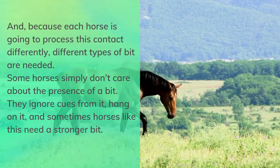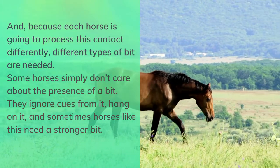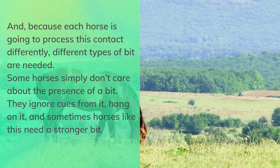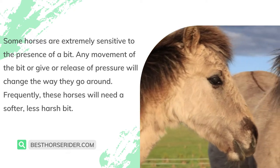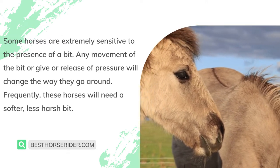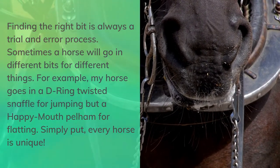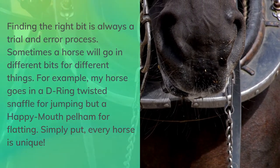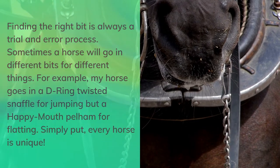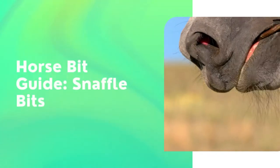The communication flows from the bit in the horse's mouth to the rider's hand to the horse's brain, and because each horse processes this contact differently, different types of bit are needed. Some horses simply don't care about the presence of a bit — they ignore cues, hang on it — and sometimes these horses need a stronger bit. Other horses are extremely sensitive; any movement or release of pressure will change the way they go around, and these horses frequently need a softer, less harsh bit. Finding the right bit is always a trial and error process. For example, my horse goes in a Deering twisted snaffle for jumping but a Happy Mouth Pelham for flatting. Simply put, every horse is unique.